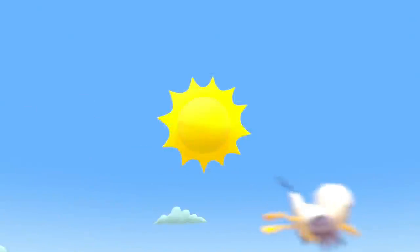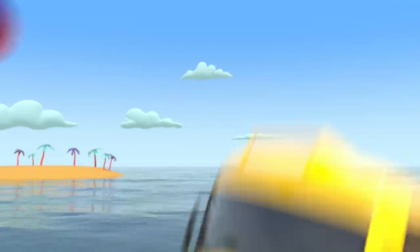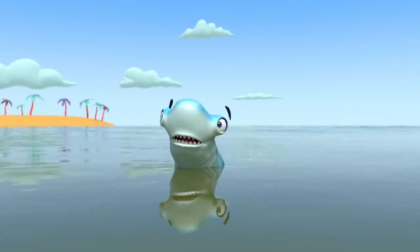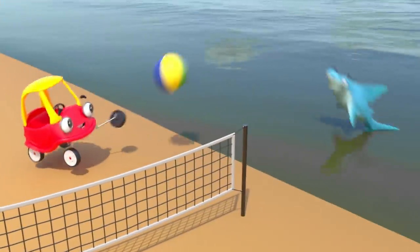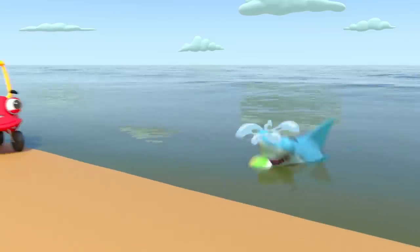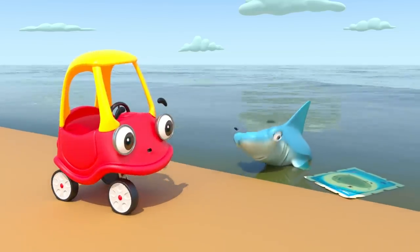It's a bright, sunny day. Buster and Cozy Coop are visiting the beach. They're playing volleyball and look — Sham the shark wants to play too! Cozy throws the ball to Sham. Oh dear. The ball has popped on Sham's teeth. Whoops.